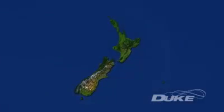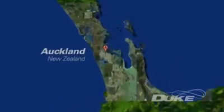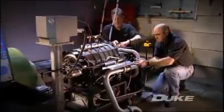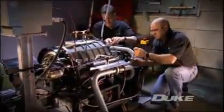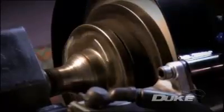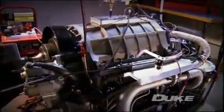Duke Engines, a technology development company based in Auckland, New Zealand, have spent the last 10 years completely rethinking the concept of the internal combustion engine and have made breakthroughs in engine design that have achieved a complete step change in internal combustion technology.